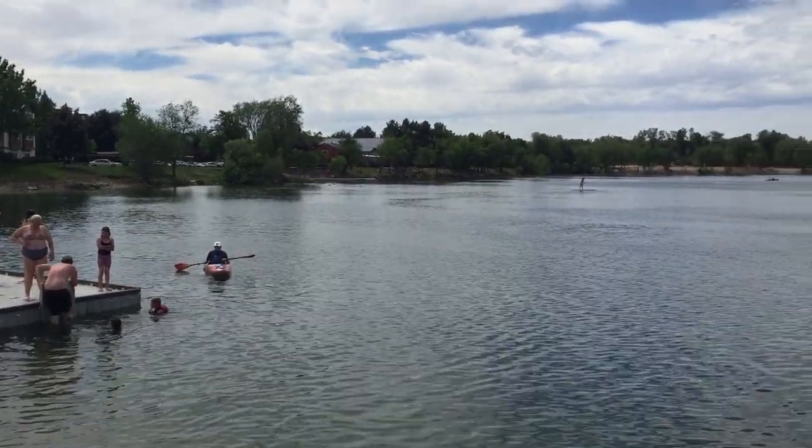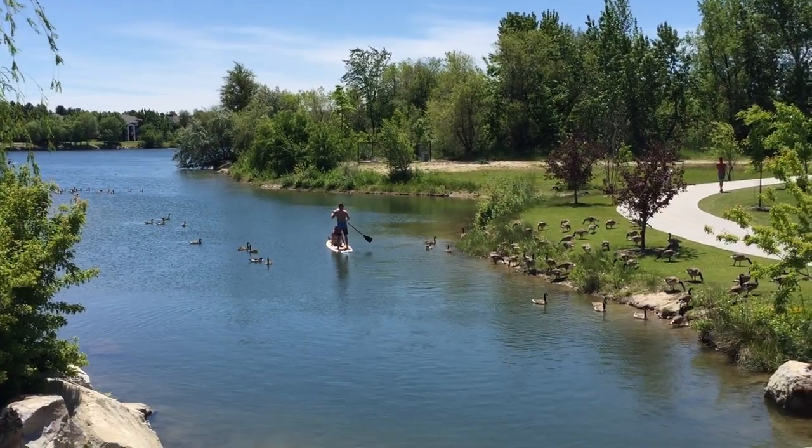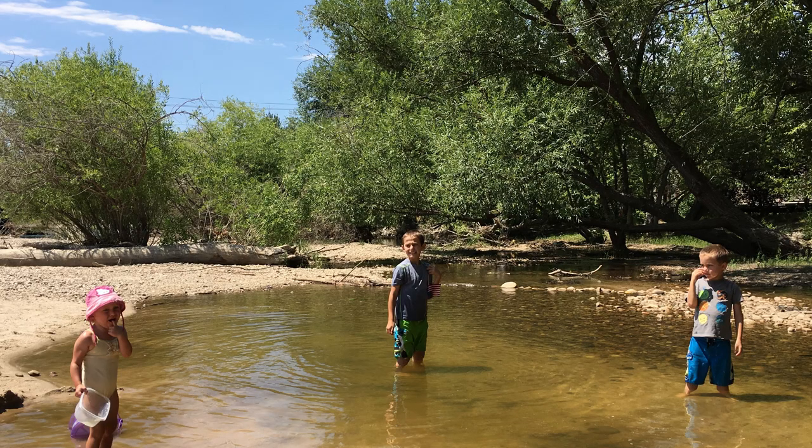Number five: go for a swim in the Boise River or one of the ponds. This is Esther Simplot Pond, and they have Quinn's Pond just next door. They've got a nice beach here — you can bring rafts, canoes, and other flotation devices. If you go down to the Boise River, there are some nice beaches, pools to swim in, and even some rope swings.